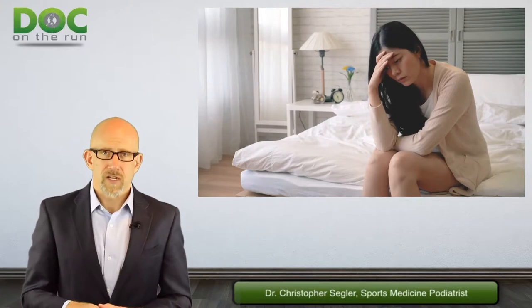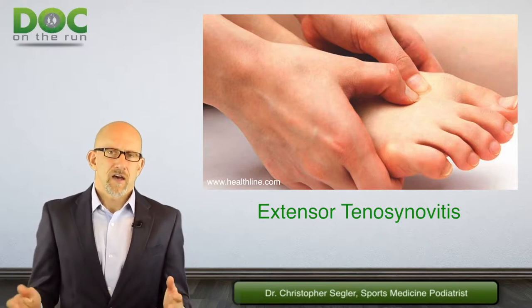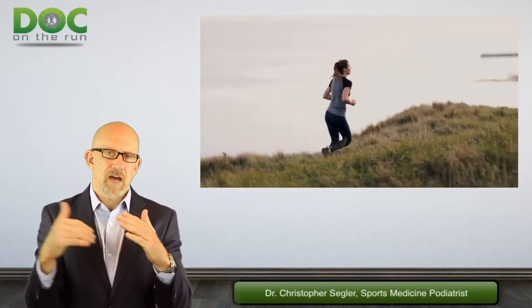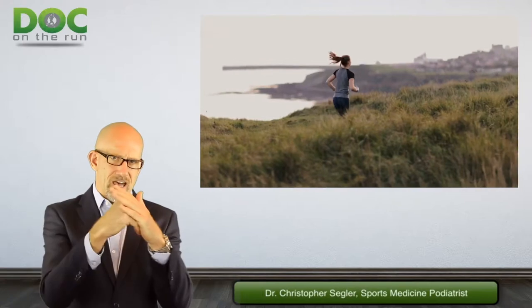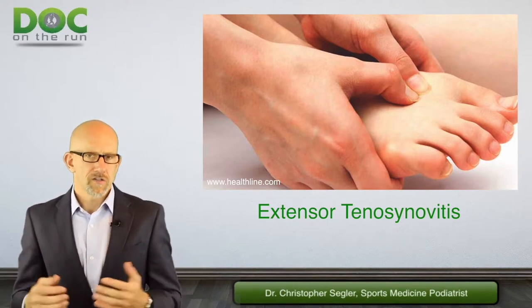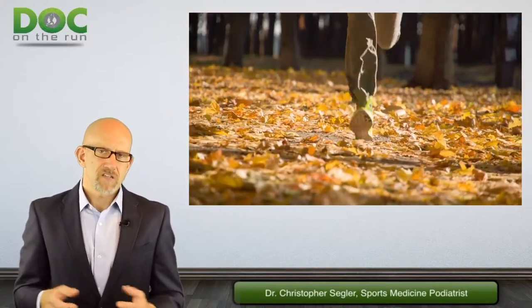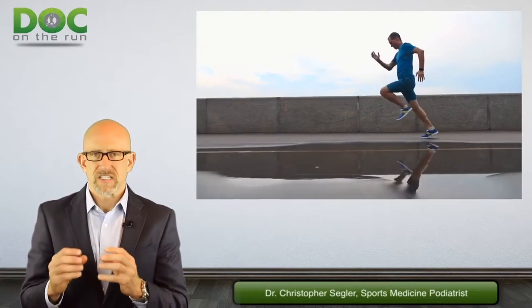I've never heard of a runner rupturing the extensor tendons on the top of the foot because they continue to run. Let's say you did a long run and your shoes were too loose or too tight. If they're too loose and you're sliding downhill, basically the shoe stops and your foot slides forward, and the top of your foot smacks into the tongue. You can get extensor tenosynovitis because you've been banging the extensor tendons over and over. You can also get it because your laces are too tight — the laces are squeezing down on top of the extensor tendons. As the toes try to move and the extensor tendons move slightly through those shoelaces, they get compressed and abraded with a lot of friction, which squeezes the extensor tendon sheath and the synovial tissue inside it, and it gets flared up.